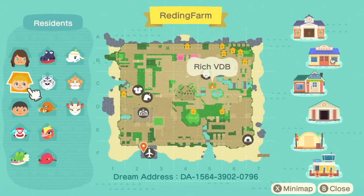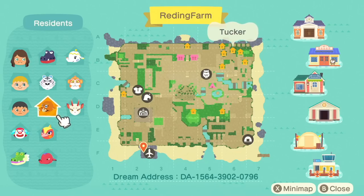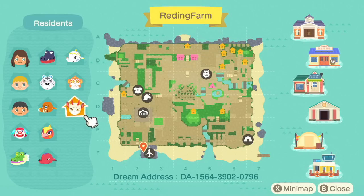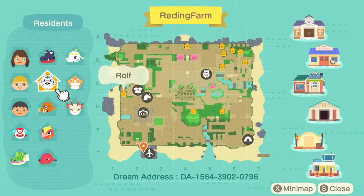So here is Reading Farm. We've got three residents, as well as Pietro, Drago, Cid, Phoebe, Tucker, Rolf, Del, Tia, Tian Cheng, and Shino. Some of these villagers actually do have significance for the island. Del represents the black tortoise of the north, the first heavenly beast. Then we've got the Azure Dragon of the east, who is going to be Drago. Then we've got the vermilion bird of the south, represented by Phoebe, and the white tiger of the west, who is going to be Rolf. I love how the villager homes are placed directionally, and we're gonna have a yellow dragon in the center who is not a villager but is going to be something exciting.